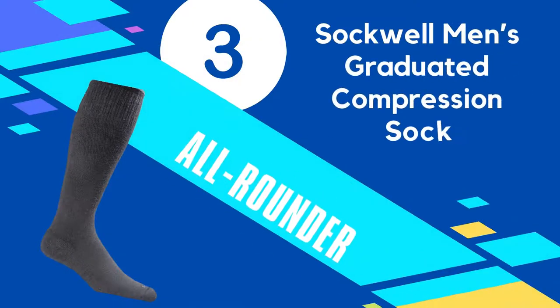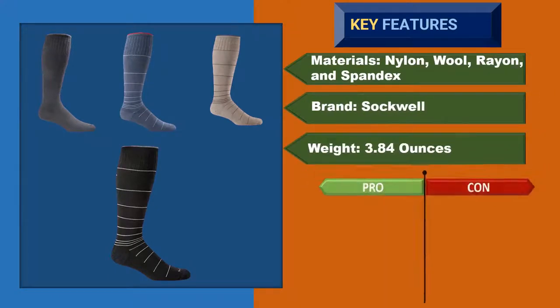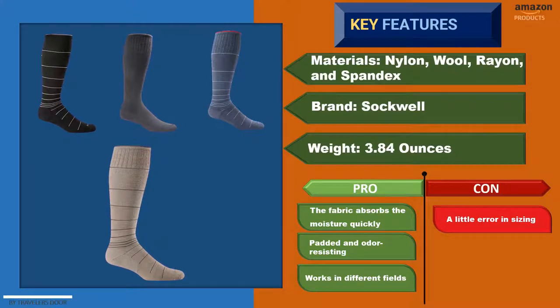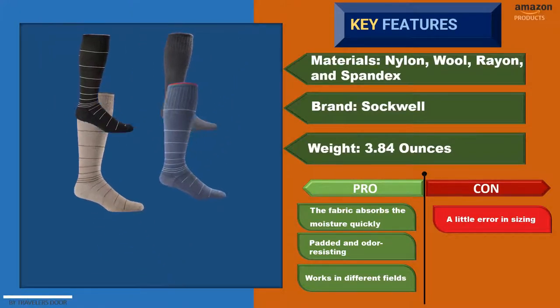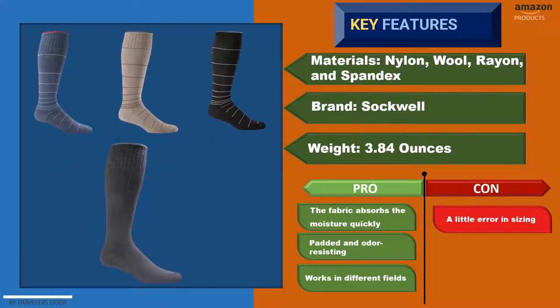Number 3: Sockwell Men's Graduated Compression Sock. Sockwell Graduated Sock is primarily a men's compression sock for hiking, and the manufacturer is from the U.S. Large and medium sizes are both available, designed to fit all. The length is over the calf and stays at the perfect fitness level. Furthermore, it will help your legs in various situations and keep them safe and pain-free.